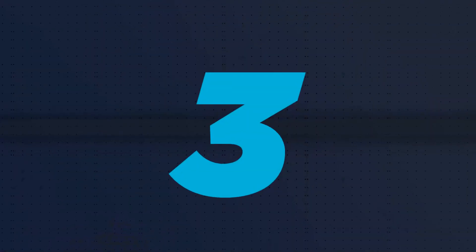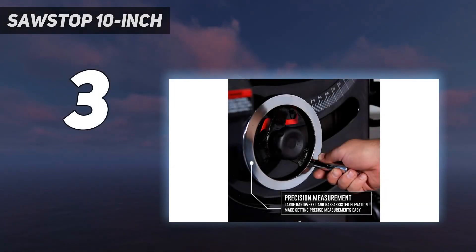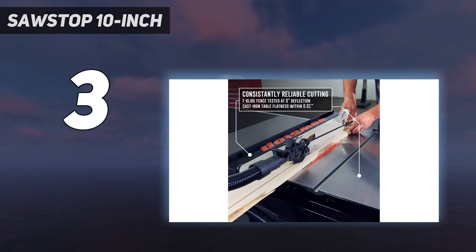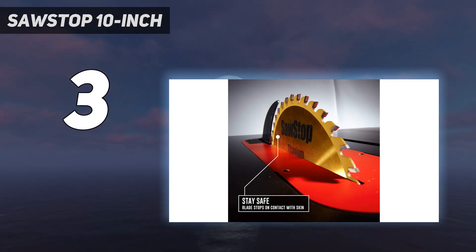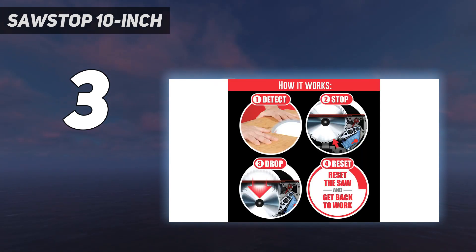At number 3: the SawStop 10-inch. For professionals who are willing to invest in a high-quality, reliable table saw, look no further than the SawStop 10-inch professional cabinet saw. This premium table saw is built for precision, strength, and stability, making it a highly dependable piece for crucial projects like building a deck.